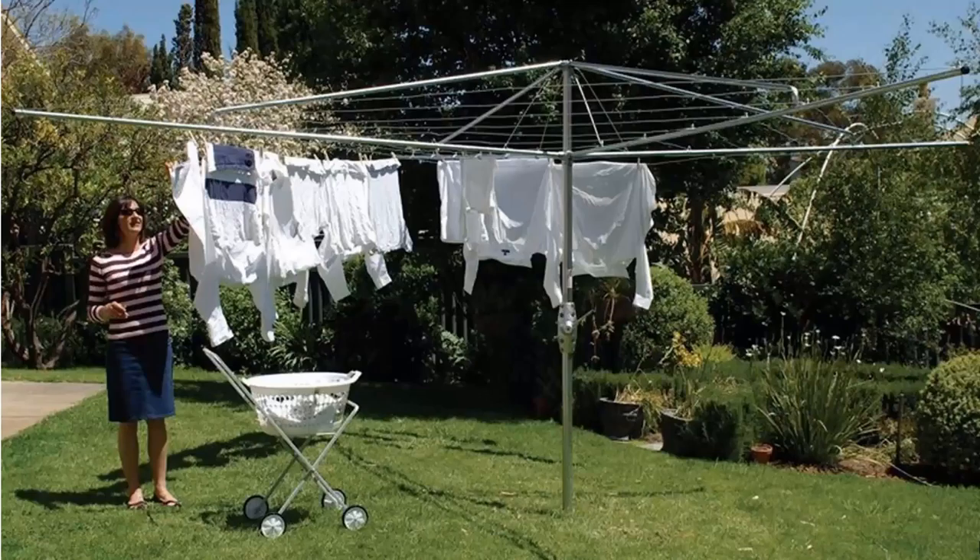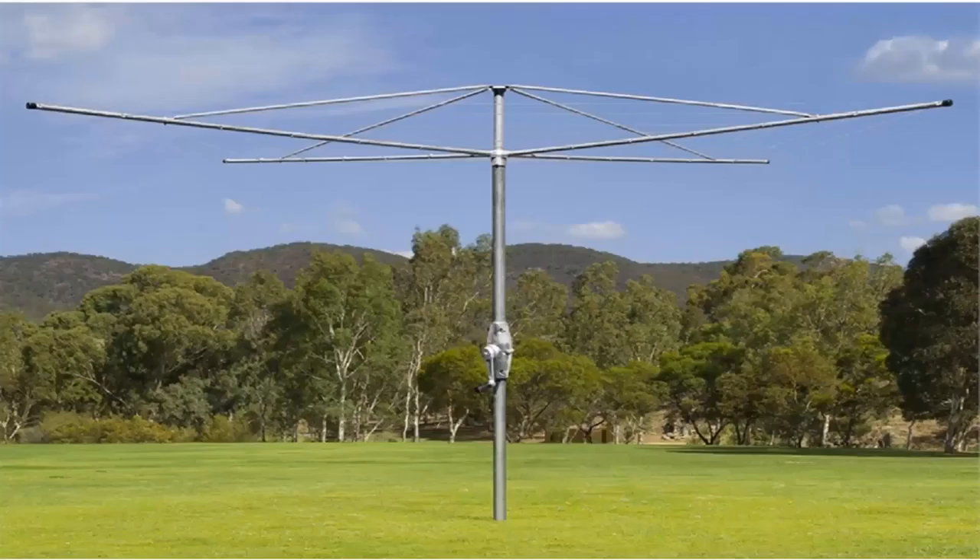If you're looking for the traditional style of rotary clotheshoist, these units are still available throughout Australia. Two companies still make these style of products. One being the Hills Hoist, which is pictured here. These are the traditional classic units with the galvanised wire and full galvanised steel construction, and they come in two sizes from Hills — a 4 metre and a 5 metre.